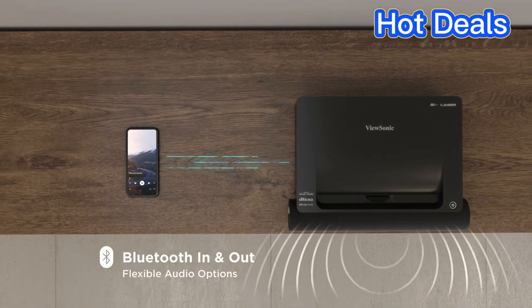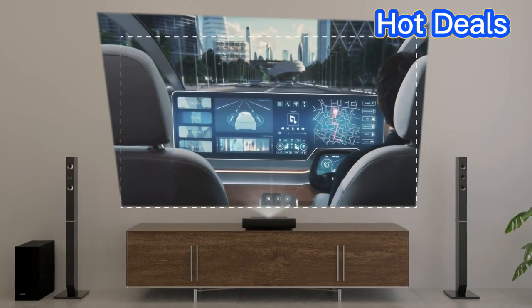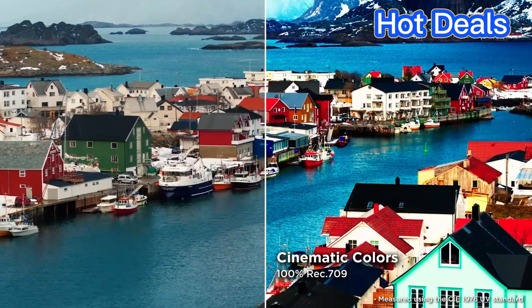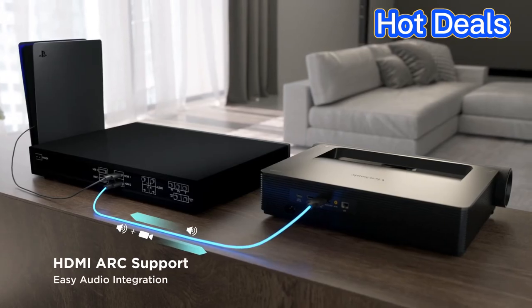The ViewSonic also comes with built-in dual Harman Kardon speakers, allowing you to enjoy a deep, immersive audio experience. It supports HDR10 and HLG HDR, allowing it to produce vivid and realistic images with excellent color accuracy.